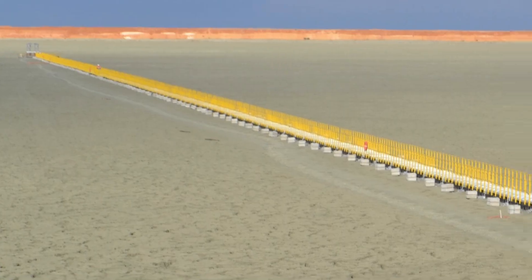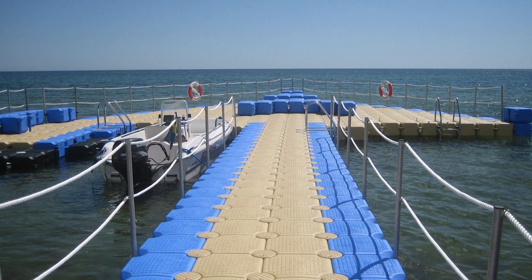Whether for footbridges, working platforms, mining or modular bridges.